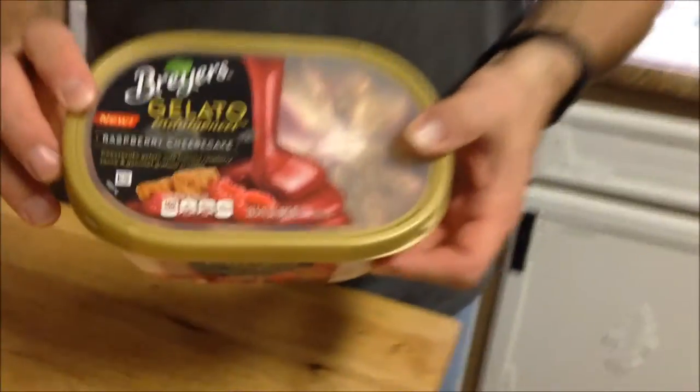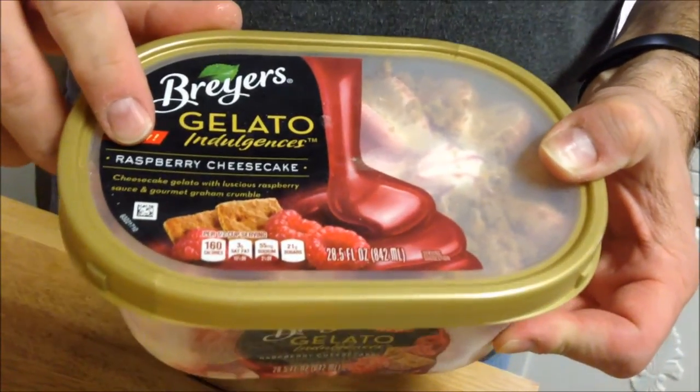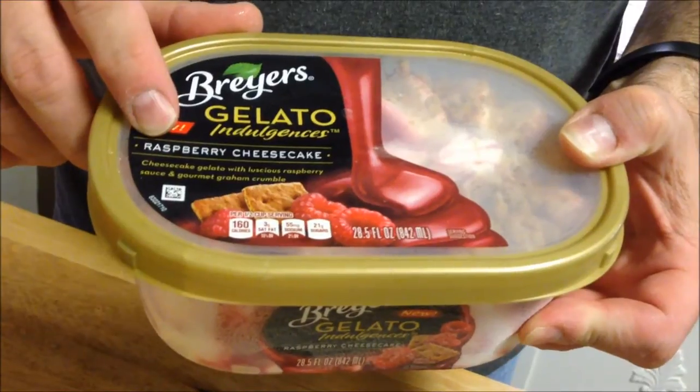Today I'm going to try those Breyers Gelato Indulgences. This is the Raspberry Cheesecake. It says it's Cheesecake Gelato with Luscious Raspberry Sauce and Gourmet Graham Crumble, which Graham Crumble always is good for me. It was $4.42 at Walmart, but they sell it at Kroger, they sell it everywhere.